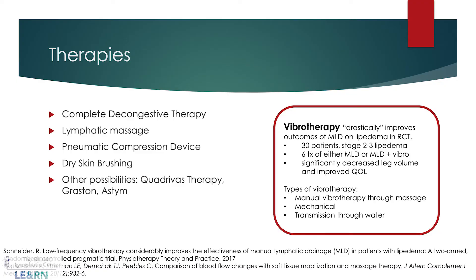I also refer patients to therapies that support lymphatic health. There are also some smaller studies on other therapies specifically for lipoedema. One study on vibrotherapy — where vibration technique was combined with manual lymphatic drainage — showed improvement in quality of life and limb volume compared to MLD alone. Quadrivis therapy also has research being done on it, though it is currently only available in the Netherlands.